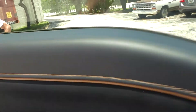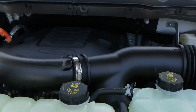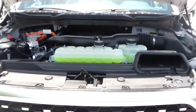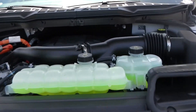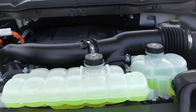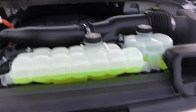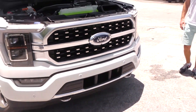Let's check out the engine before we close up and do the walk-around. As mentioned, it's a 3.5-litre engine producing 400 horsepower together with the electric motor. So it has a little more torque and uses way less fuel than the regular EcoBoost.